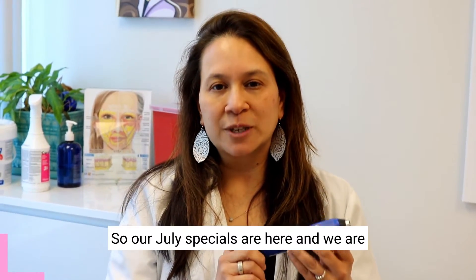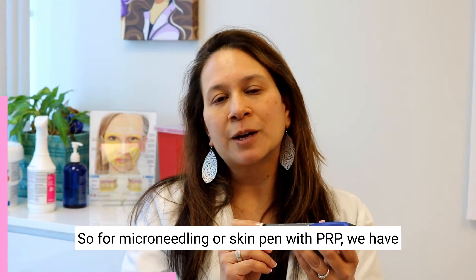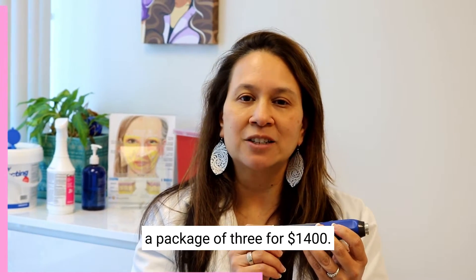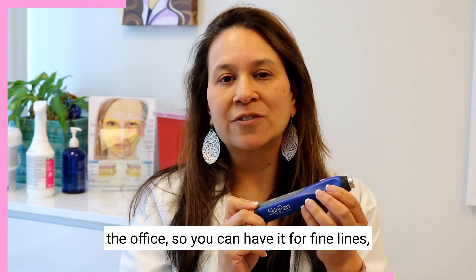Hey everybody, our July specials are here and we are featuring our new microneedling device, the Skin Pen. For microneedling or Skin Pen with PRP, we have a package of three for $1,400. It's a really great deal with the new Skin Pen that we have in the office.